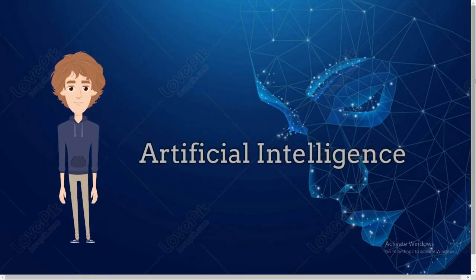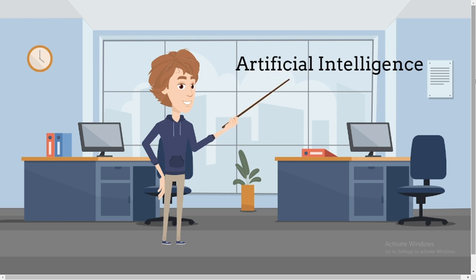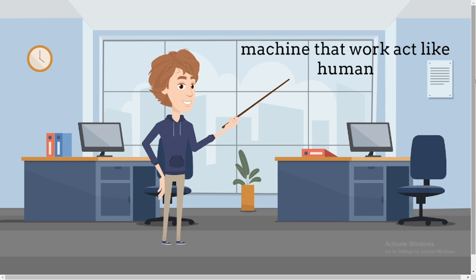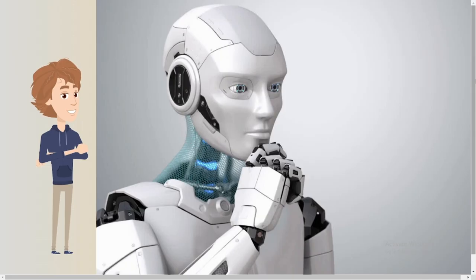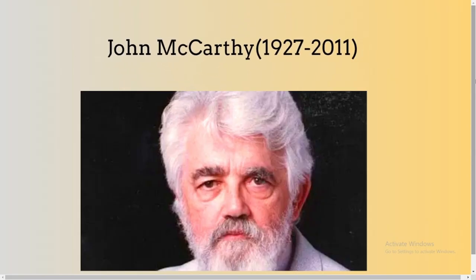Hi, I am Dave. I will be talking about artificial intelligence. I am sure that most of you are familiar with the topic AI, as they are common in our day-to-day life. AI is the area of computer science that emphasizes the creation of intelligent machines that work and react like humans. Basically, AI is the simulation of human intelligence processed by a machine. The concept of AI was first proposed in 1955 AD by John McCarthy.